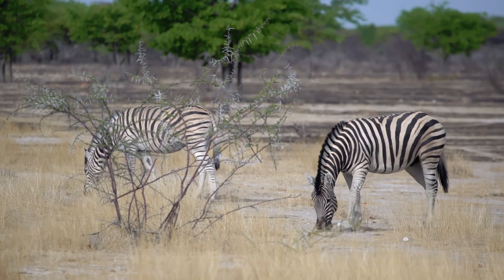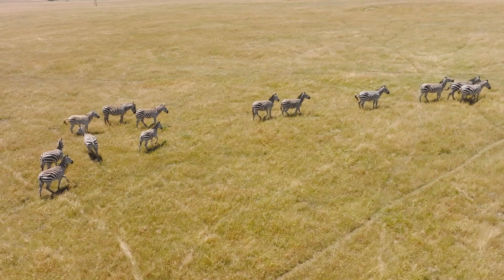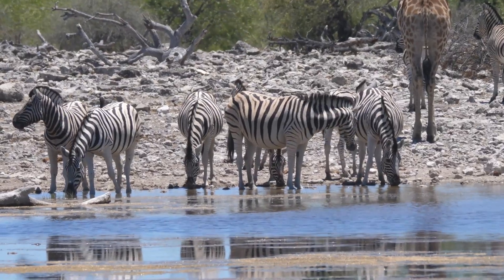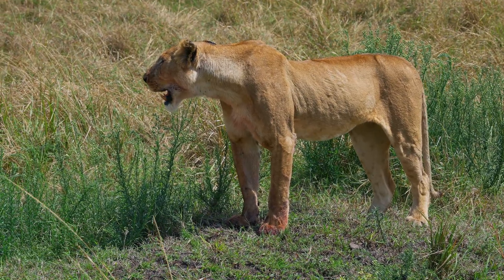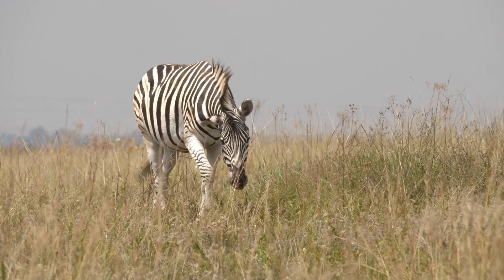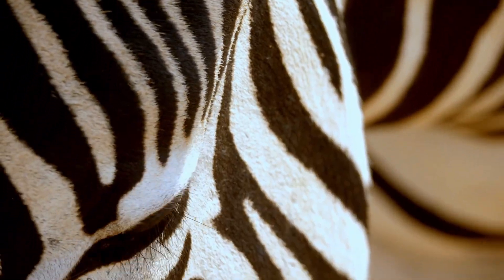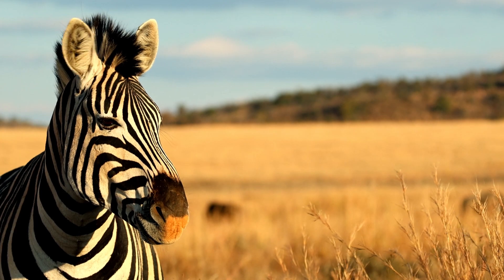But beyond their survival, there is something undeniably mesmerizing about zebras. Picture a herd moving together across the open plains — hundreds of black and white bodies flowing like a single living current, their stripes rippling in the heat like waves of light and shadow. For a moment, the savannah feels less like a landscape of predators and prey, and more like a vast moving artwork painted by evolution's hand. The pattern that once puzzled explorers and scientists is no longer just a question of color. It is a symbol of how life finds extraordinary solutions to ordinary problems, turning even the threat of biting flies into a reason for beauty. The zebra reminds us that survival and elegance are not opposites, but companions woven together in every stripe.